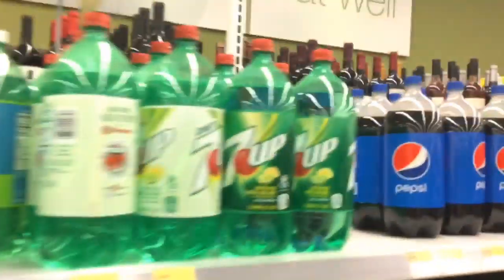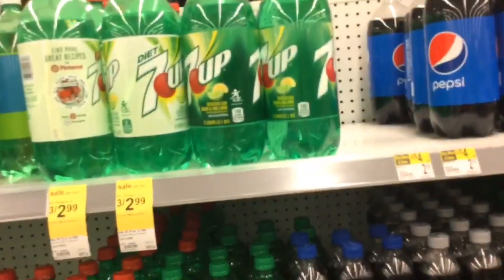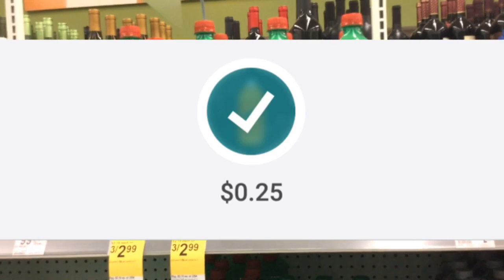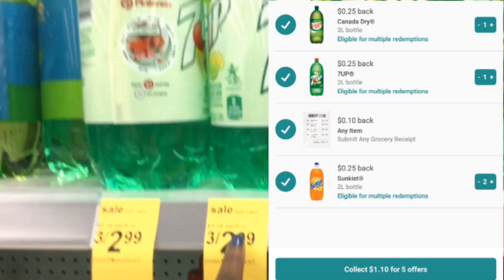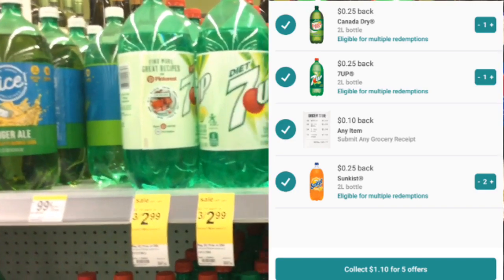This Canada Dry will work, and 7 Up — make sure you get 7 Up and not the diet version. When you get three individual qualifying sodas, you get an extra $0.25 bonus, meaning you get $1 back total from Ibotta. So you buy three for $2.99 and get $1 back from Ibotta, making it a really good deal.